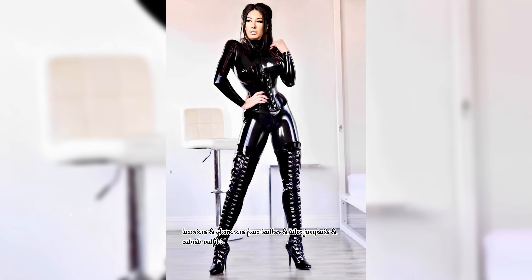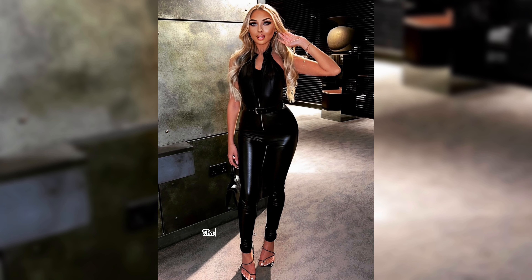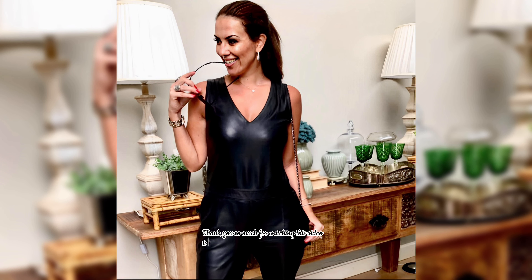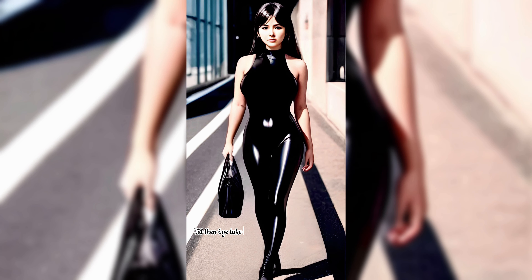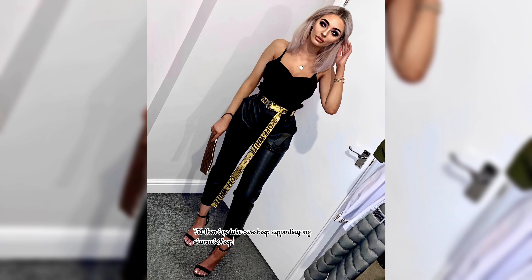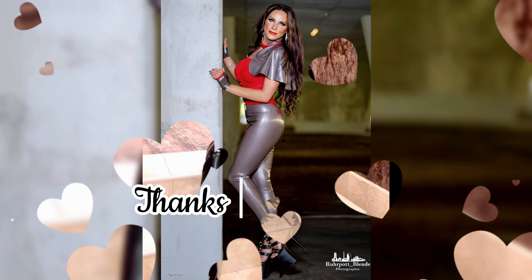Luxurious and glamorous fox leather and latex jumpsuits and catsuits outfit ideas to keep you comfortable and eye-catching. Thank you so much for watching this video till the end. We will meet soon in another video. Till then, bye — take care, keep supporting my channel, keep watching my videos, keep smiling. Bye, thanks for watching.